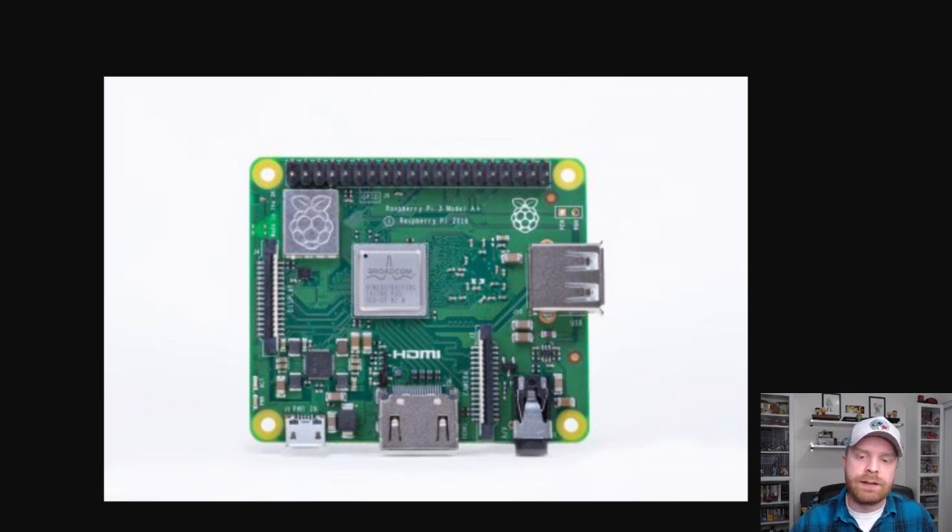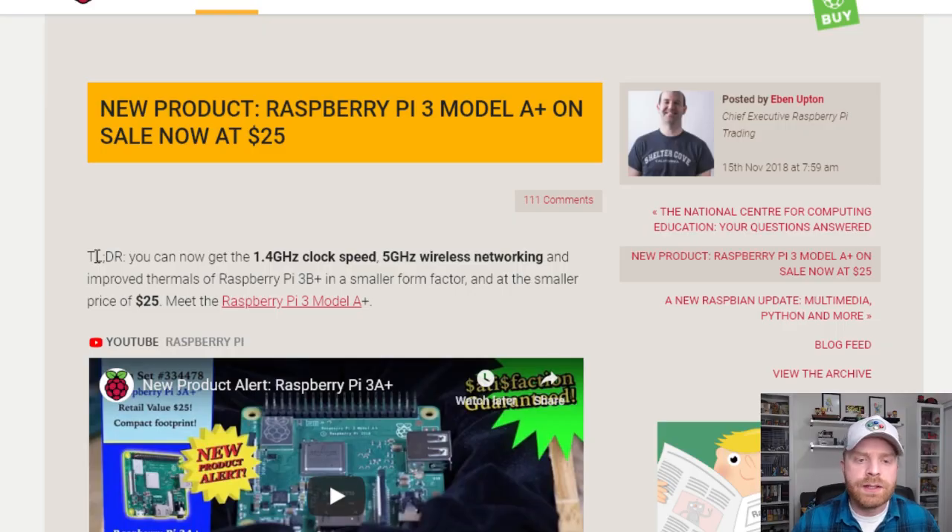So looking at this, it's very, very similar to the Raspberry Pi 3B+. And if we take a look at their website here, the too-long-didn't-read summary is: you can now get the 1.4 gigahertz clock speed, 5 gigahertz wireless networking, and improved thermals of the Raspberry Pi 3B+, in a smaller form factor, and at the smaller price of $25.